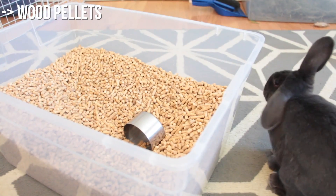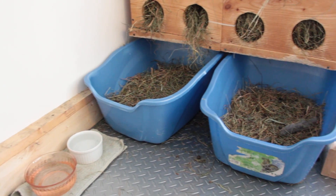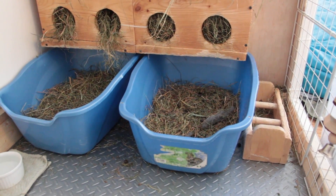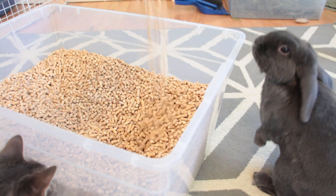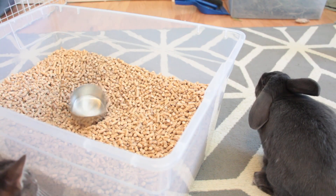Number 2: Use wood stove pellets as litter. I've said this in many videos, but wood stove pellets are the best. If you can't get wood stove pellets, get some horse stall bedding and use it as litter. It saves lots of money and it works amazing.